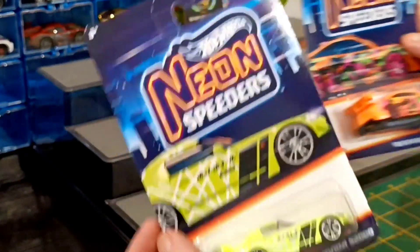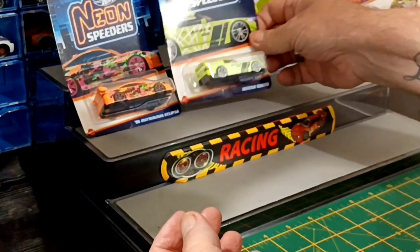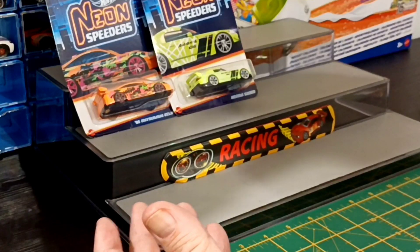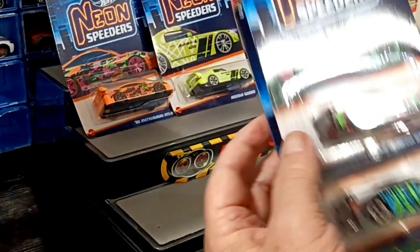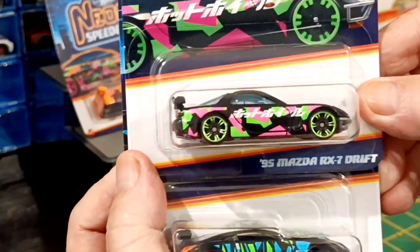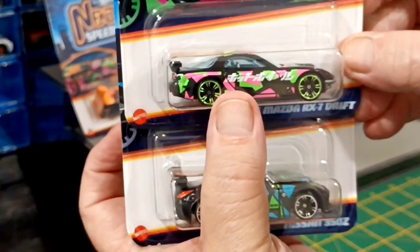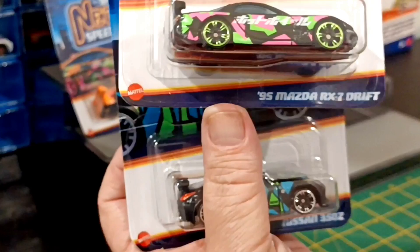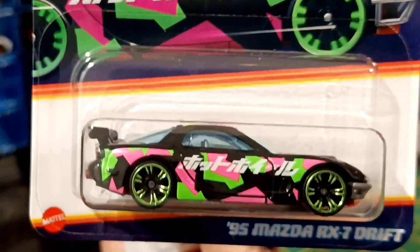The cards are a bit yipped because I left them in the bag for too long. I don't know whether the Neon Speeders are equivalent to Silvers or not. We've got the Mazda RX-7 Drift and the Nissan 350Z. I don't mind the Mazda — I'm doing these in order of how much I like them.